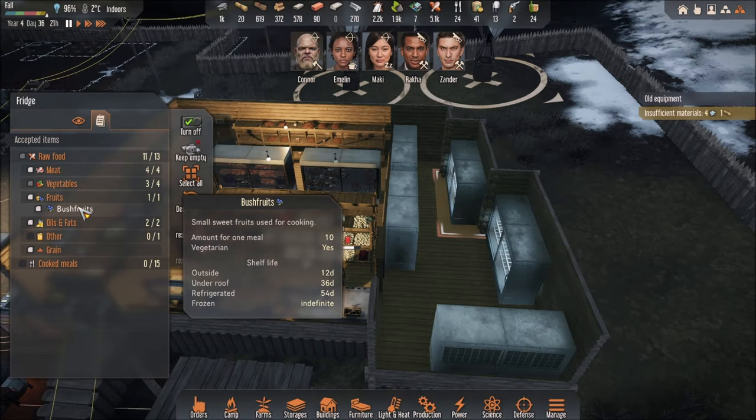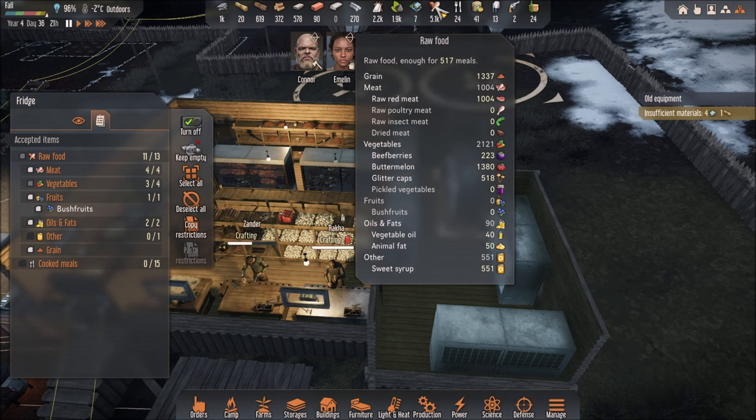So fruits — bush fruits. I can put bush fruits over here. Bush fruits are good for wine. I have a lot of those. How many do I have? I got none, because I used them all for the wine — I'm making wine.